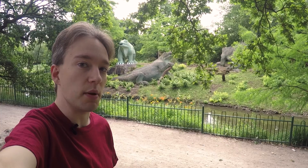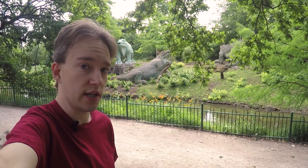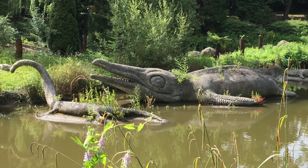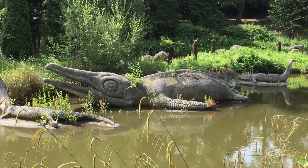They were made by the wonderfully named Benjamin Waterhouse Hawkins. We now know that they are utterly wrong in many significant ways, but at the time they were a marvel. Look at what once walked the earth.